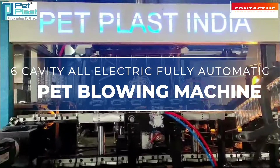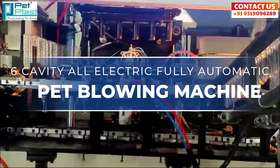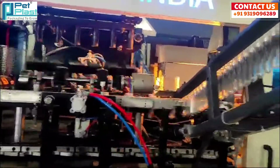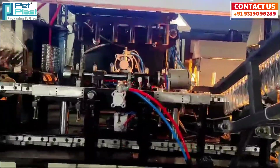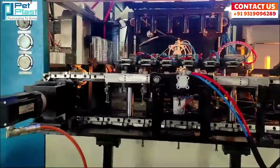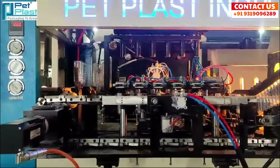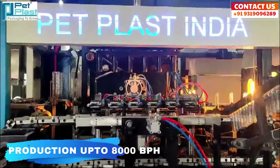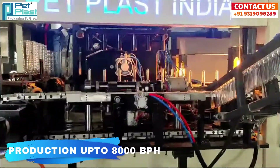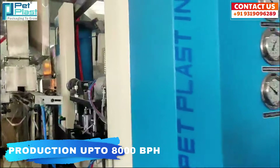Introducing the 6-Cavity All-Electric Fully Automatic Bed-Blowing Machine in Bottle Production. With a production capacity of up to 8,000 bottles per hour, this machine ensures high efficiency and rapid output, meeting even the most demanding production needs.